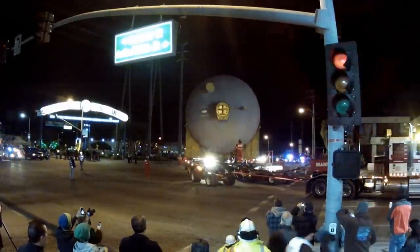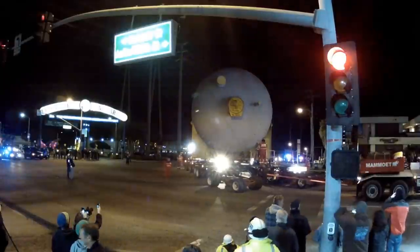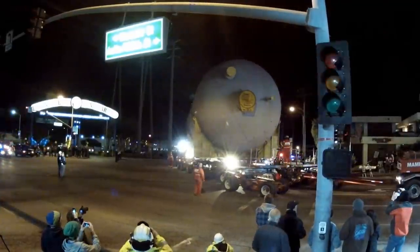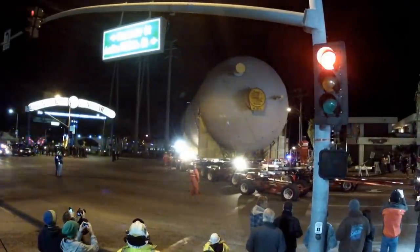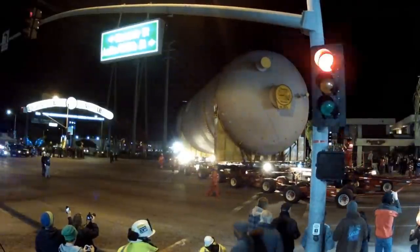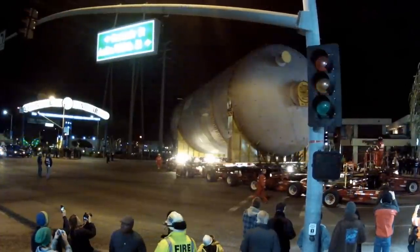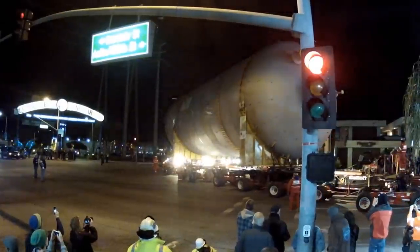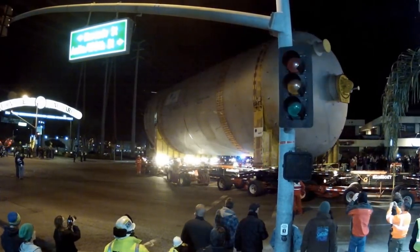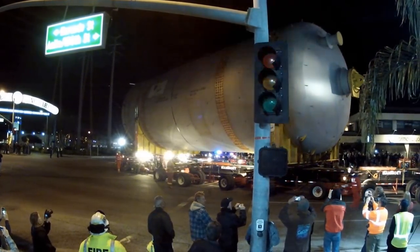They are pulling the unit out with one truck, and all this undercarriage you see is not what was used to pull the drums off the barge — that's a different system. They brought the drums up to the staging area and exchanged the undercarriage. These trucks now have many, many wheels and are more suited for pulling it down the highway.